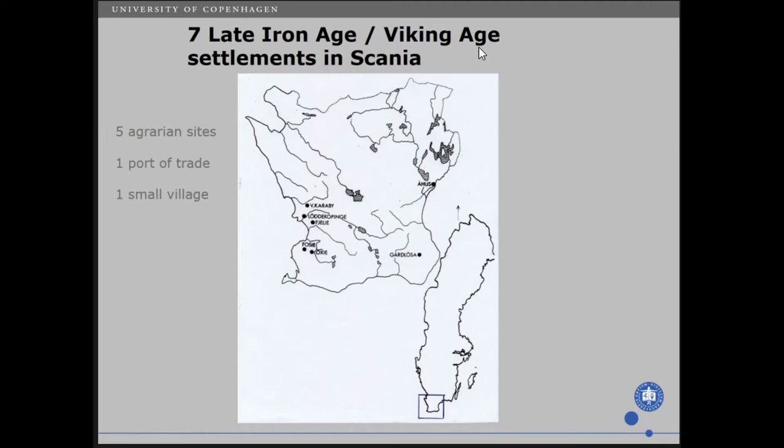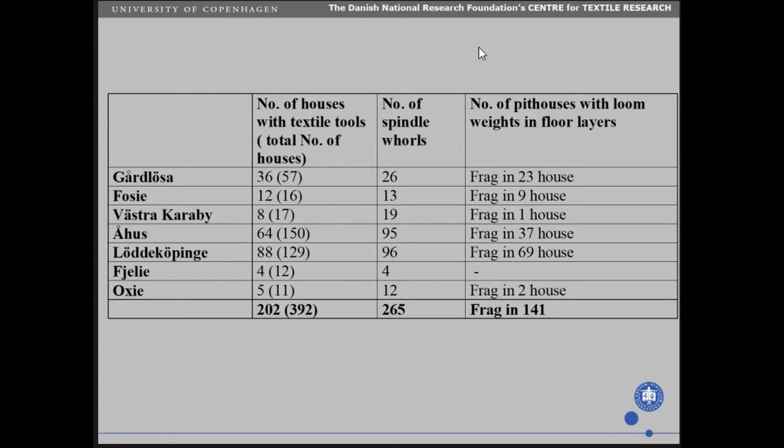Five of them were considered as agrarian. There is one port of trade, that is Ohus on the right here. And then a small village, Lödösköpinge. Lödösköpinge is a very special place, and I will not go into that place today. But I did record quite a lot of textile tools.